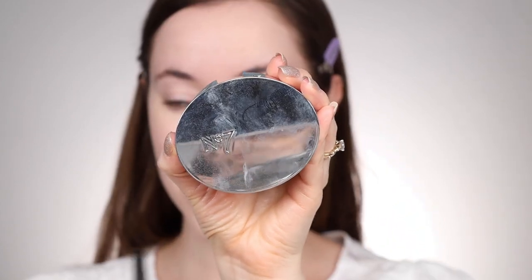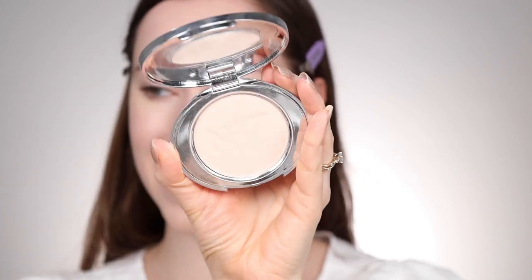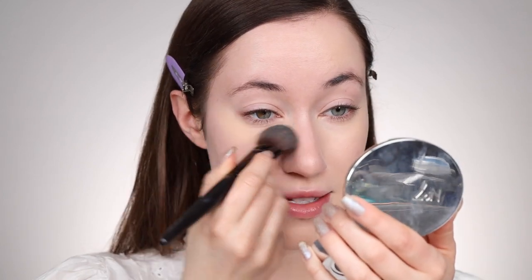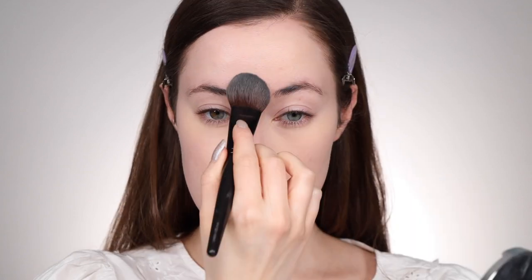We're going to set the under eyes now. I had to use this again because it was the under-eye combo from my dupe video that I loved so much. This is the Number 7 Lift and Luminate Triple Action Translucent Finishing Powder in the shade light. I really love this combination for under the eyes — it adds a little more coverage and smooths and brightens. I'm applying it under the eyes and also on the T-zone and nose for a bit more coverage and to mattify slightly.